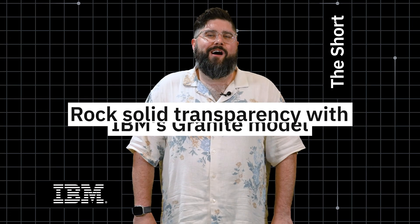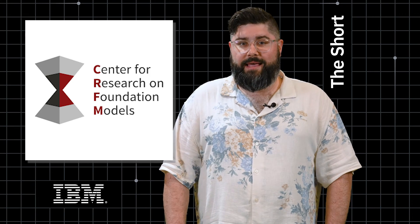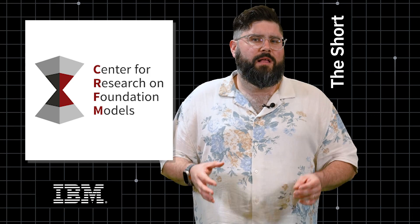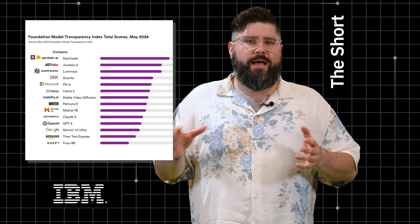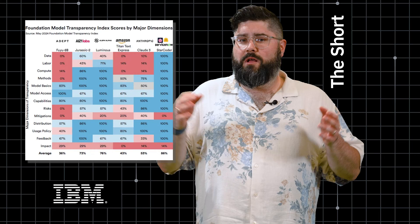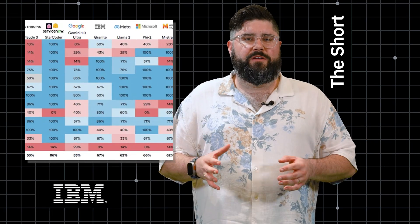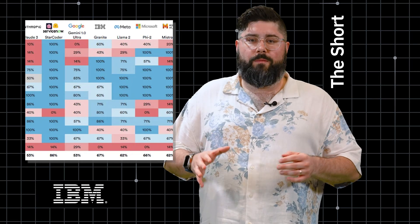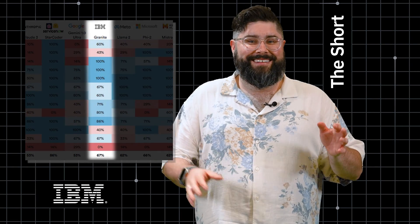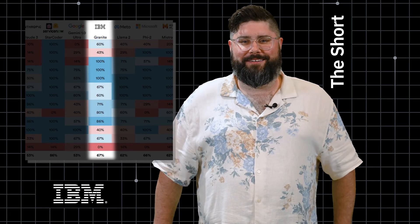Next, our Granite model is super transparent. A new report out of Stanford's human-centered AI lab this week dove into the relative transparency of popular AI models. In the report, models from major AI companies were graded on 100 different categories for things like data provenance, the model components, their licenses, and more. IBM's model finished well above most other popular models and in multiple categories achieved a perfect 100% score.